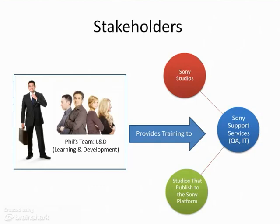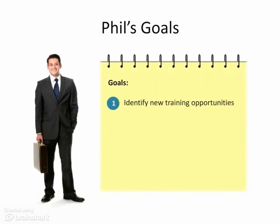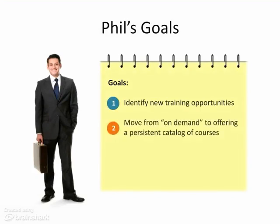Recently, Phil was moved into a new role with more responsibility. Phil has three goals: identify new training opportunities, move from on-demand to providing a persistent catalog of courses, and measure training needs and successes among his training opportunities.